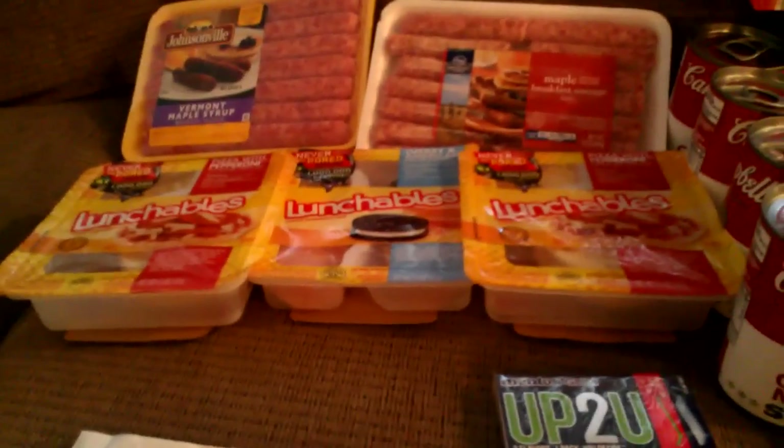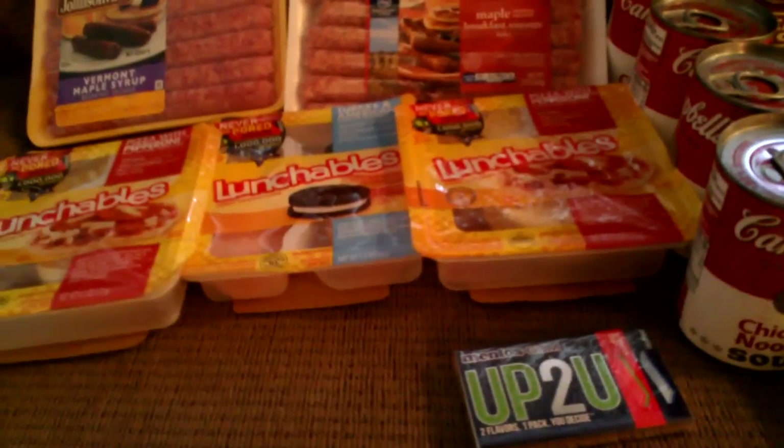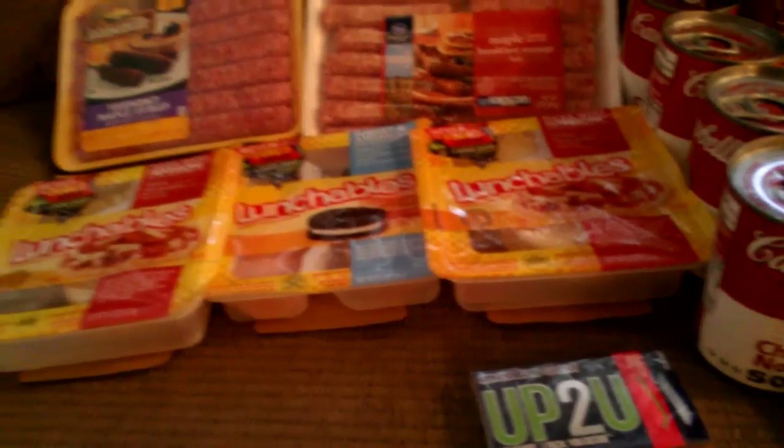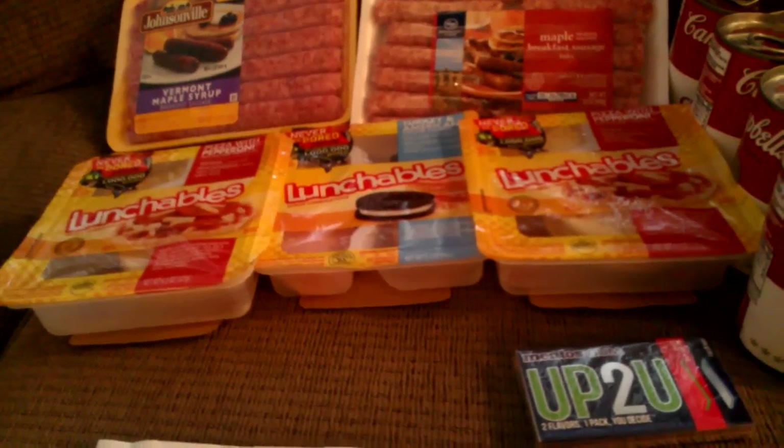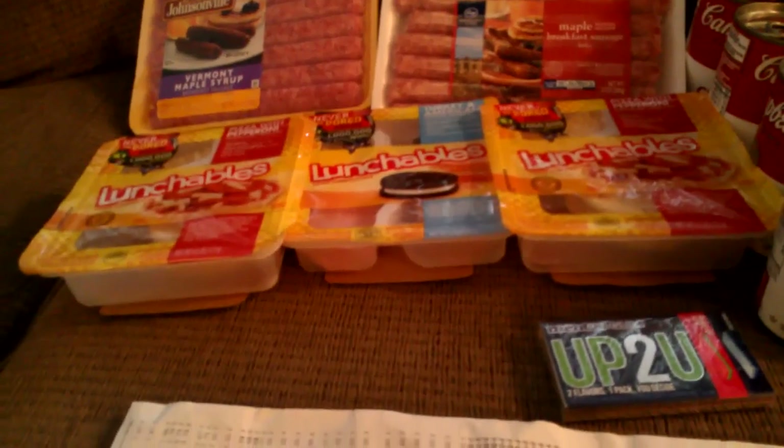The Lunchables were just regular price, I think $1.58, for my daughter for her lunch. And I think that is about it.